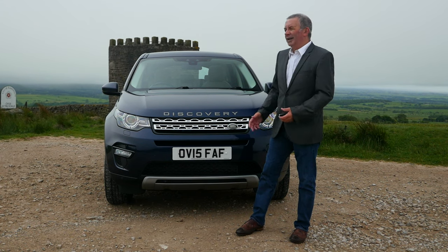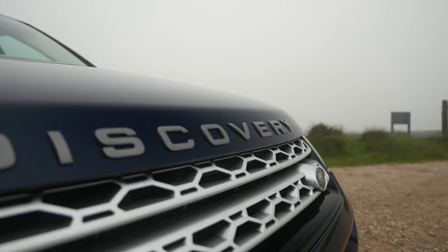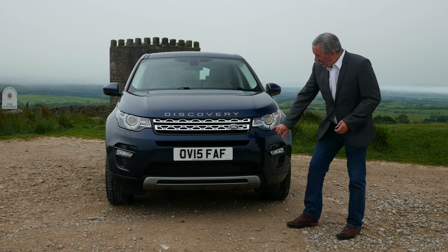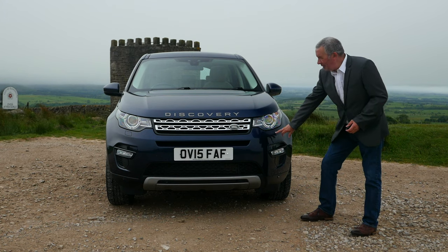Finished in Loire Blue metallic with an Almond interior. You've got the big Land Rover badges right across the bonnet there. Discovery front parking sensors, LED running lights, and high pressure headlamp wash.